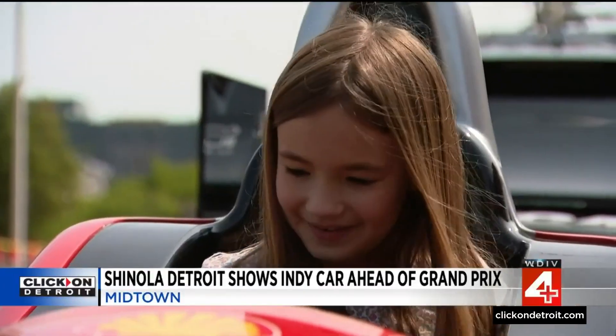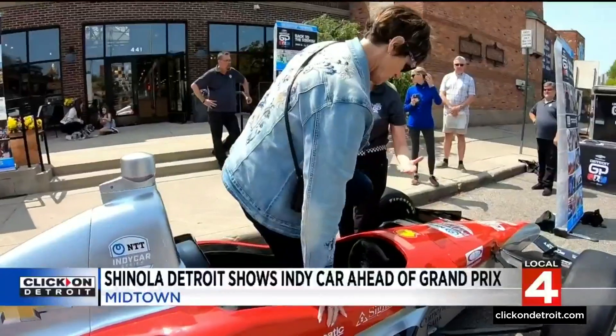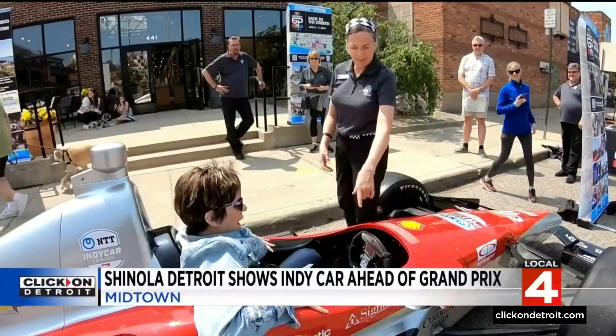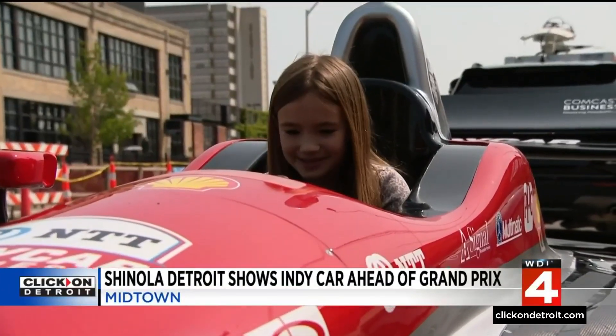It's cool that this car can fit me. It's not every day you see a million-dollar IndyCar parked in Midtown. We're not allowed to push any buttons — but I want to push the buttons because I love buttons.